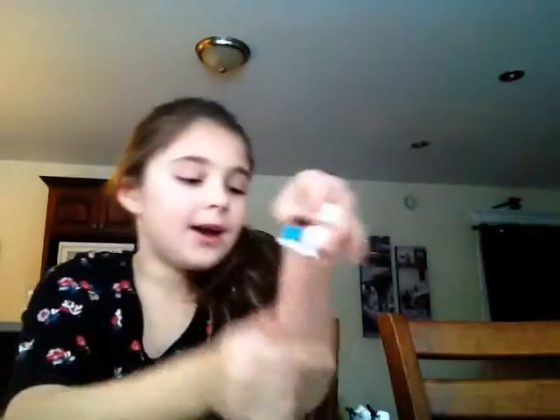This is not Star Wars. This is the Darth Vader snowman — look at the helmet, it looks like Darth Vader. I'm not really sure what it is. It's for Christmas though. I don't know what this is, so please comment down below and tell me what this thing is, if you can recognize it, whoever is watching this video.